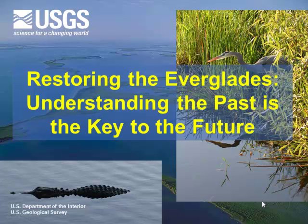Good afternoon. Welcome to this month's Interior Museum Lunchtime Lecture Series. We are going to be highlighting some of the work of the U.S. Geological Survey today. I am very pleased to be welcoming Dr. Lynn Wingard. She comes to us from the Eastern Geology and Paleo Climate Science Center, where she is a research geologist and the project chief.